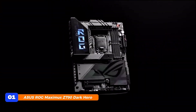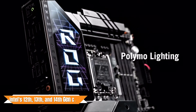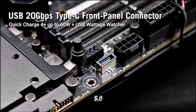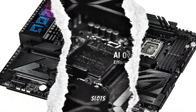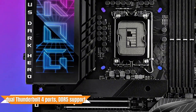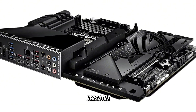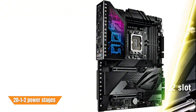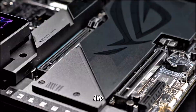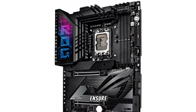At number 1, the ASUS ROG Maximus Z790 Dark Hero stands at the pinnacle of gaming motherboards, compatible with Intel's 12th, 13th, and 14th Gen CPUs. It features Wi-Fi 7, PCIe 5.0 x16 GPU support, and 5x M.2 slots, catering to elite gaming and professional workloads. The inclusion of dual Thunderbolt 4 ports, DDR5 support, and USB Type-C front panel connectivity ensures high-speed data transfer. The motherboard's 21+2 power stages with dual ProCool 2 connectors provide robust power delivery, with optimized VRM thermals, massive heat sinks, and high-conductivity thermal pads ensuring efficient heat dissipation.